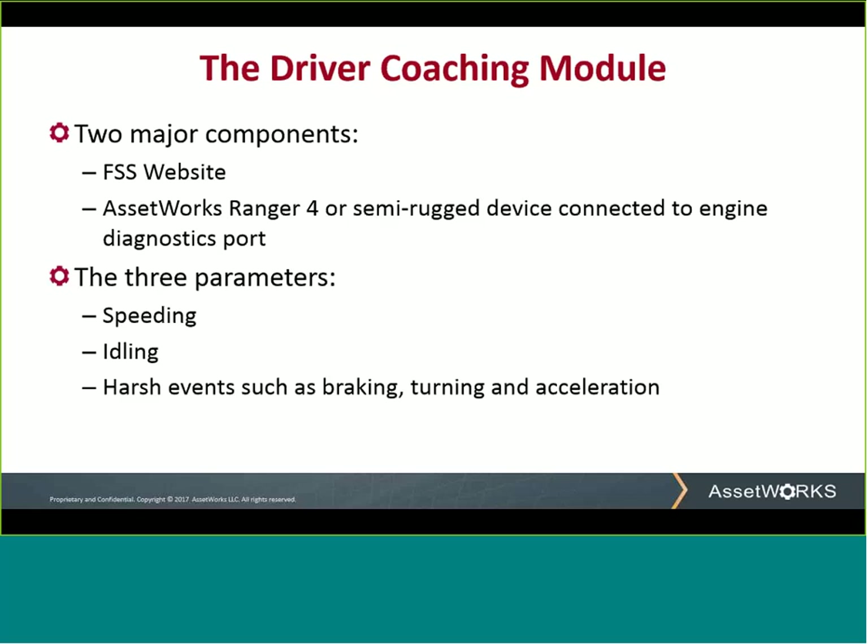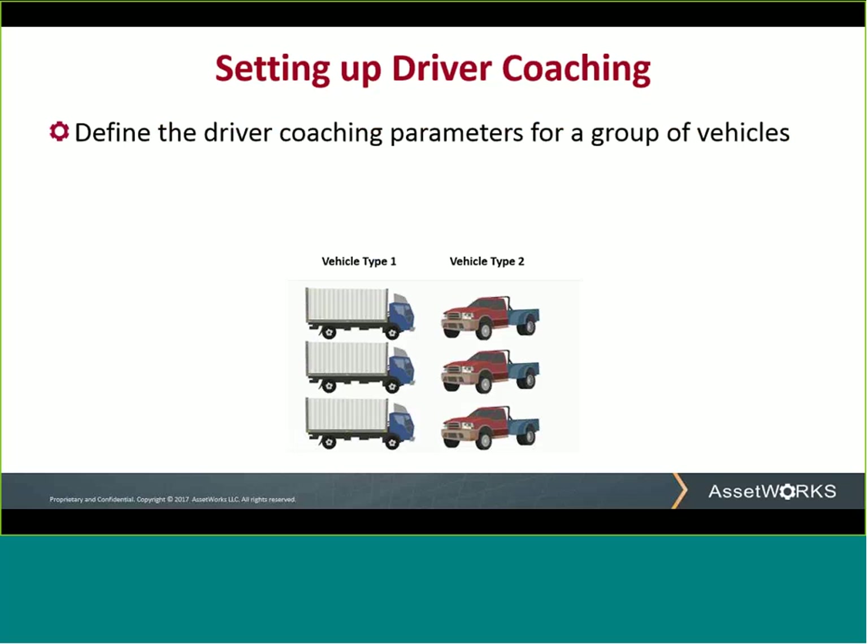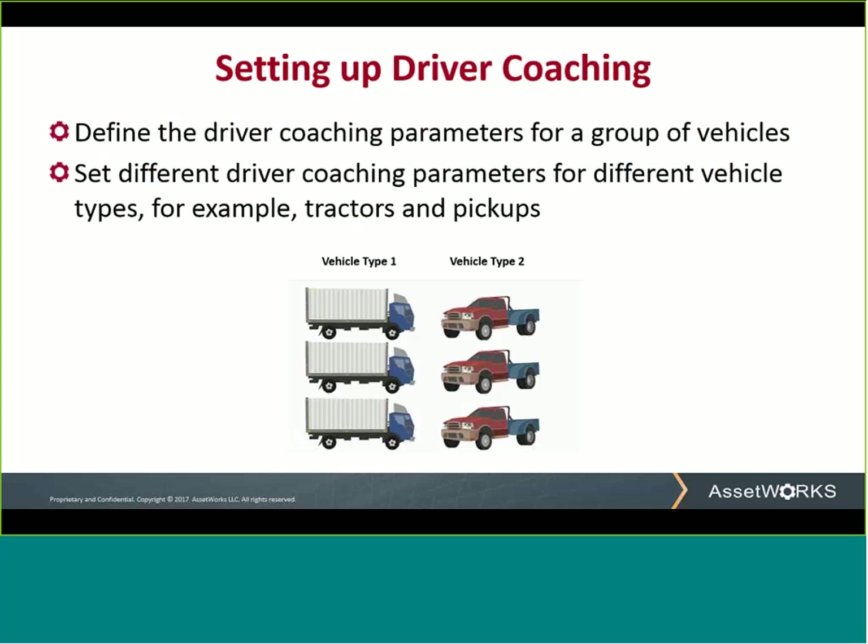Let's take a look at how easy it is to set up driver coaching. The first step is to understand the two-tier approach to driver and vehicle behavior used by FSS. FSS implements a vehicle type and vehicle model for applying operational thresholds, as different vehicle types will have different thresholds for aggressive driving. For example, a pickup truck will have different harsh acceleration values than a transport truck. You can define the driver coaching parameters for a group of vehicles with a couple clicks of a mouse and keyboard. If your fleet has both tractors and pickups, you can set the driver coaching parameters for your tractors to one set of values and your pickups to a different set. If required, you can zoom in and change the driver coaching settings for an individual vehicle.